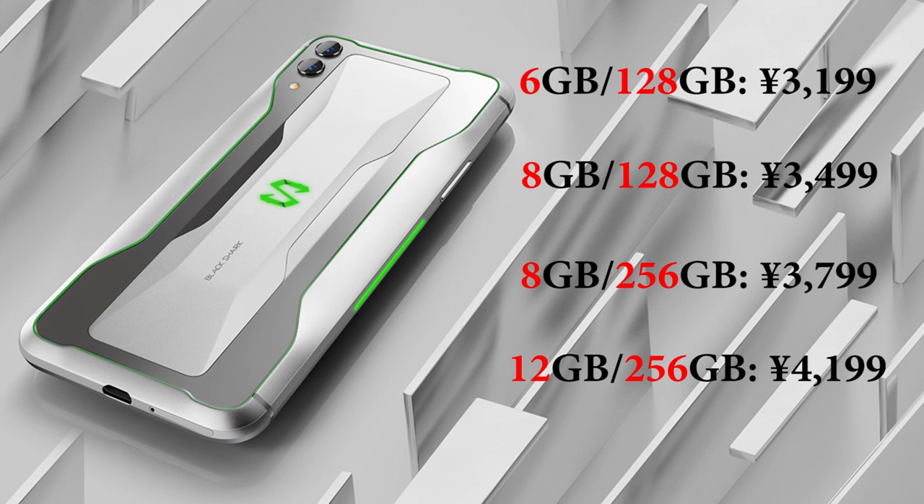The Black Shark 2 will also launch in India. The Black Shark Helo eventually launched in Europe, so perhaps the same will be said of the Black Shark 2.